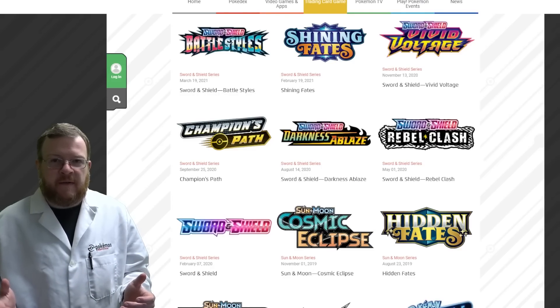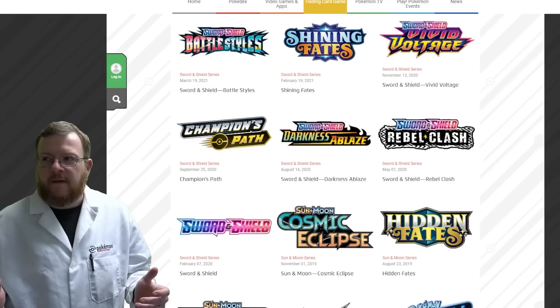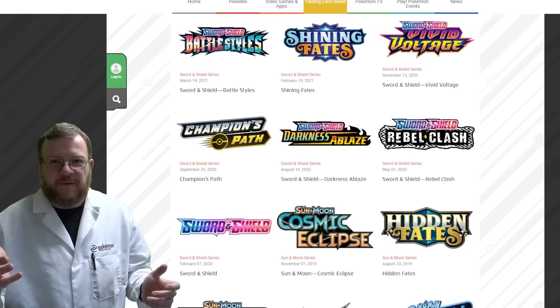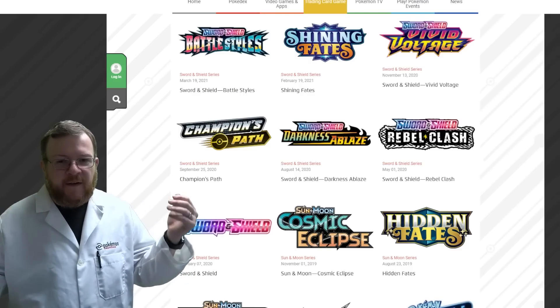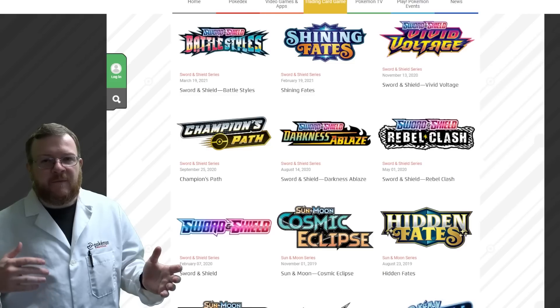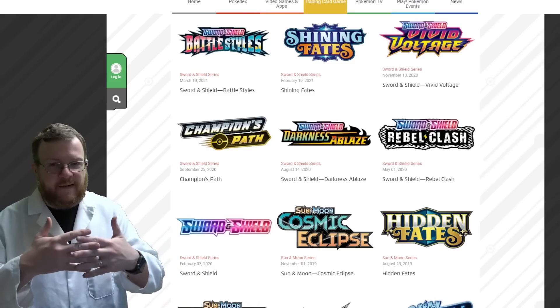Hey everybody, Mason here, Cardinal Gaming — or rather Professor Mulberry at the Cardinal Lab and Institute. Appreciate you clicking on the video, supporting the channel and the lab. I've got the lab coat on because I'm trying to give you guys a more in-depth speculation regarding rotation, reprints, and things like that, and they are very much married together.